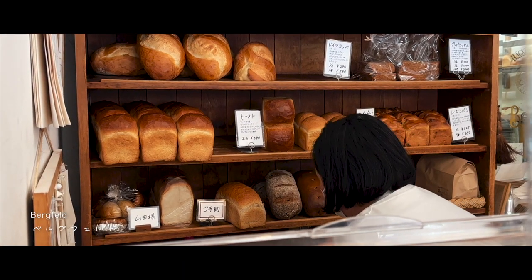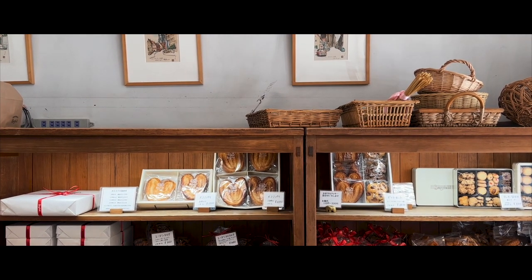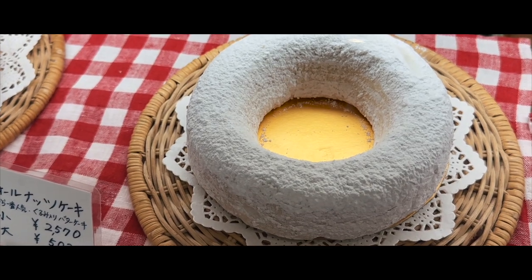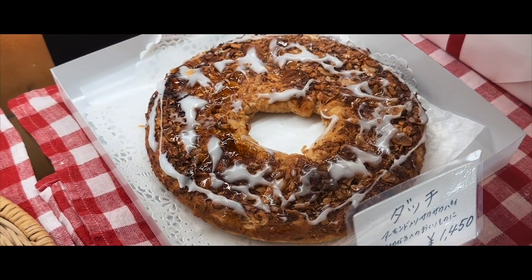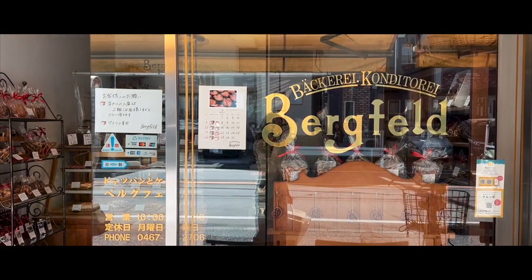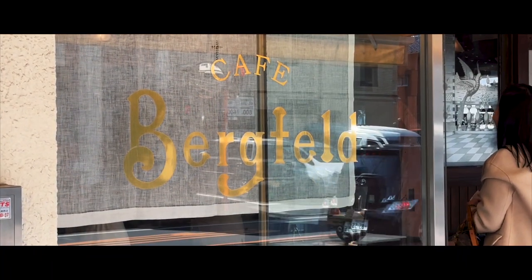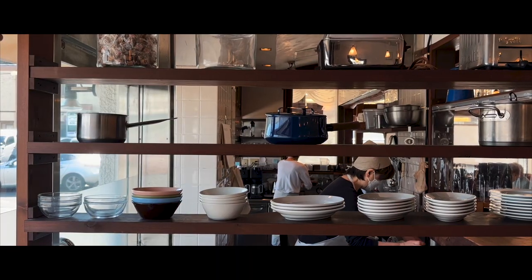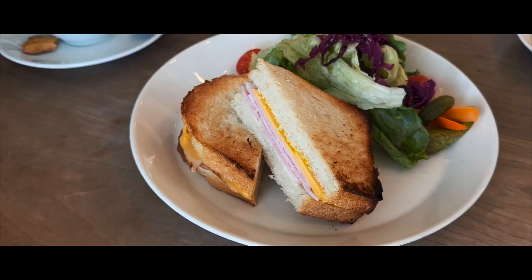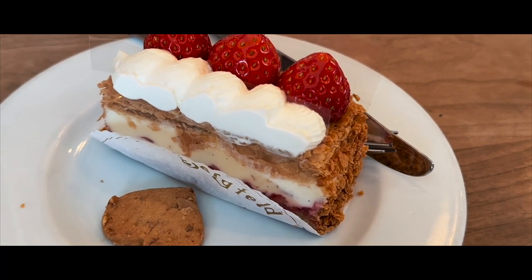Before making our way back to Tokyo, we stopped by Bergfeld, a bakery I frequently visit for the butter and butterfly cookies. We decided to stop by their cafe next door for some coffee and light bites before heading back.